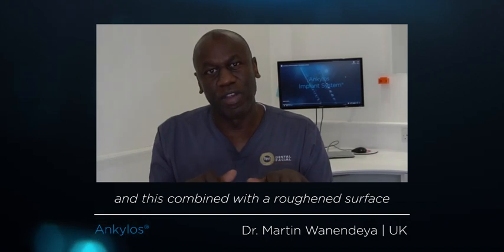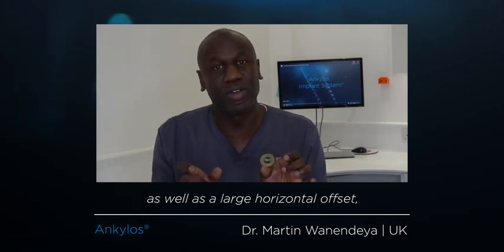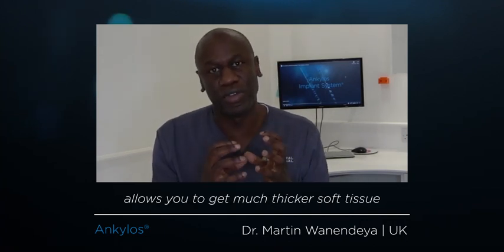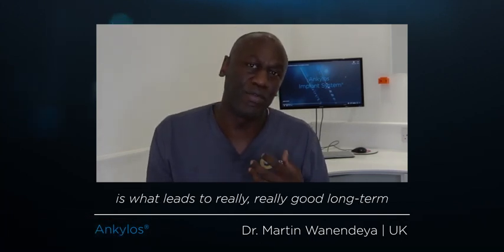combined with a roughened surface as well as a large horizontal offset, you get bone growing over the top of the implant. You then combine this with a narrow emergence profile — this narrow emergence profile allows you to get much thicker soft tissue around your abutments, and this combination of factors is what leads to really good long-term aesthetics on Ankylos implants.